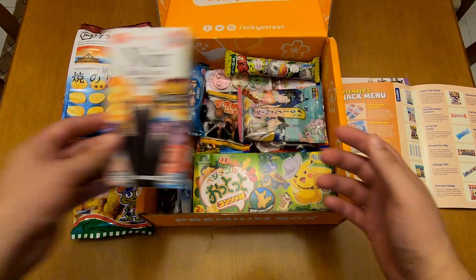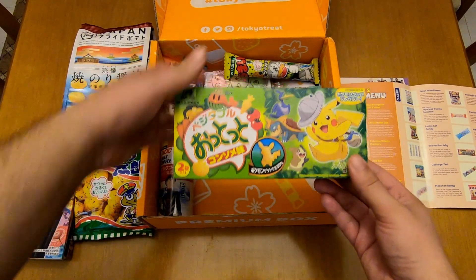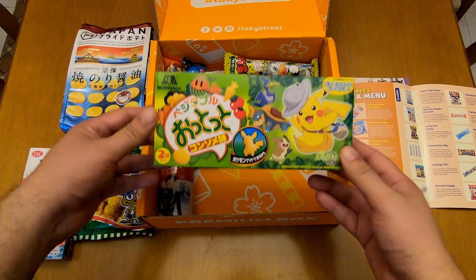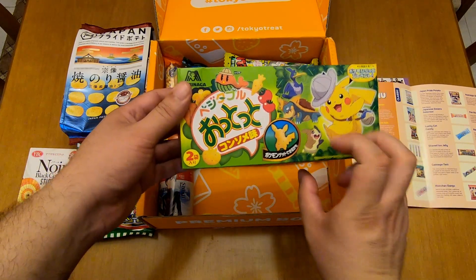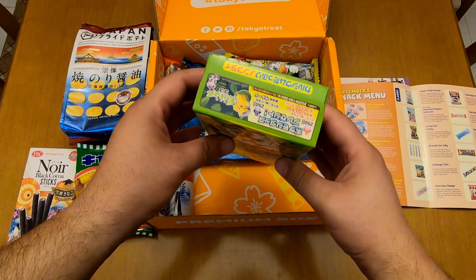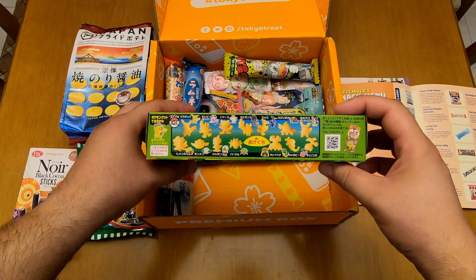Let's put it to the side and let's see another premium item. It's the Pokemon Ototo Crackers. Looks really nice as well. It has some new Pokemon, and it comes in the shapes of Pokemon.